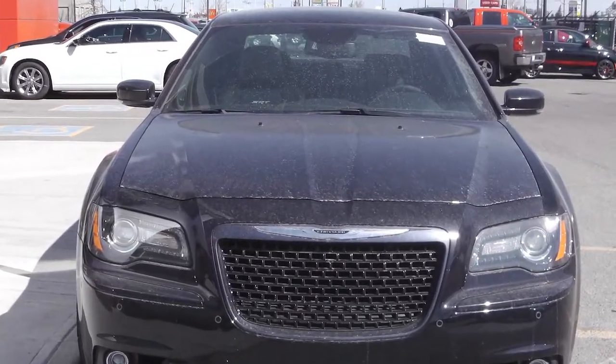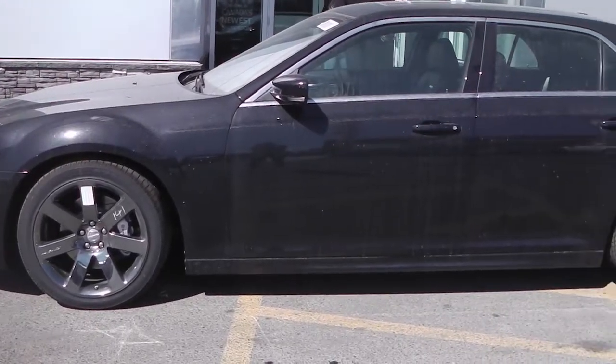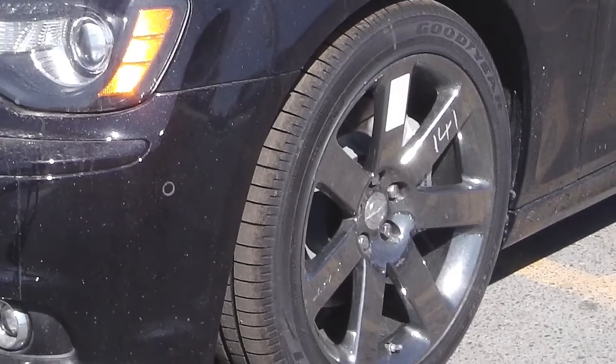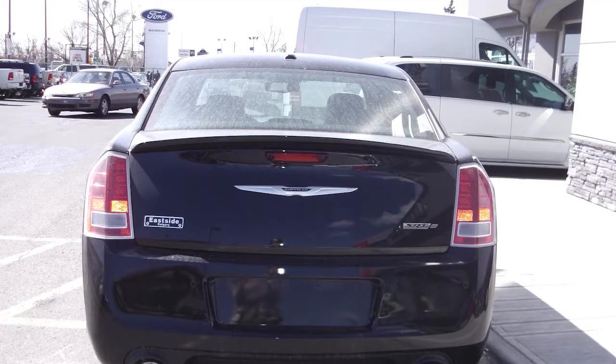This 2013 Chrysler 300 SRT comes equipped with a 6.4 litre V8 Hemi engine with an automatic transmission, and a black exterior with a black chrome grille and body colour fascias with a black chrome accent.